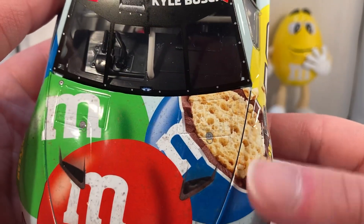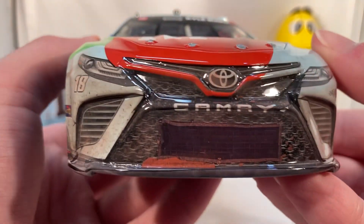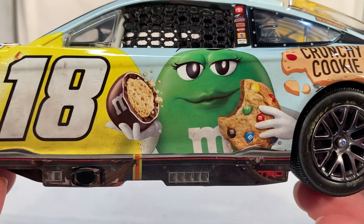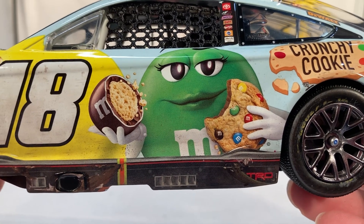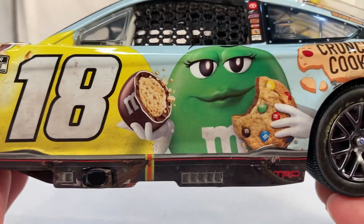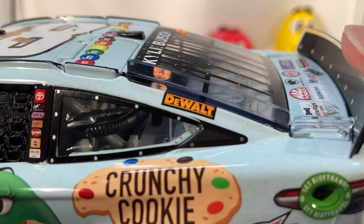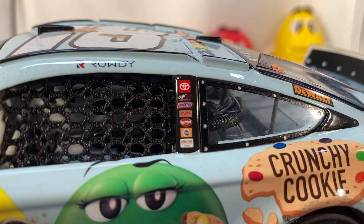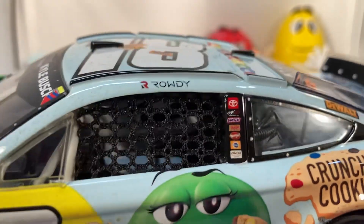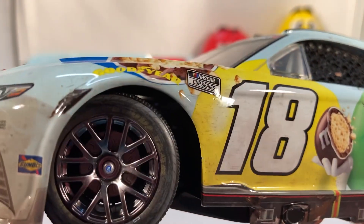Let's get down to sponsors. On the hood you have M&M's — the M is actually open where you can see the Crunchy Cookie stuff inside. Got Toyota Camry, number 18, and Joe Gibbs Racing. Down the side you have Crunchy Cookie, a picture of Mrs. Green holding an M&M's cookie and one of the M&M cookies. On the back you have Interstate Batteries and Ream. On the C-post you have DeWalt; on the B-post you have Toyota, JD Gibbs, Snickers, Twix, Skittles, Pedigree, and FLM Chocolates. Rowdy's name on the name rail, your regular Cotin season and such up front.